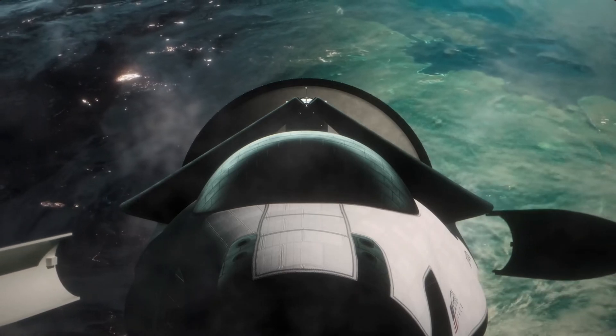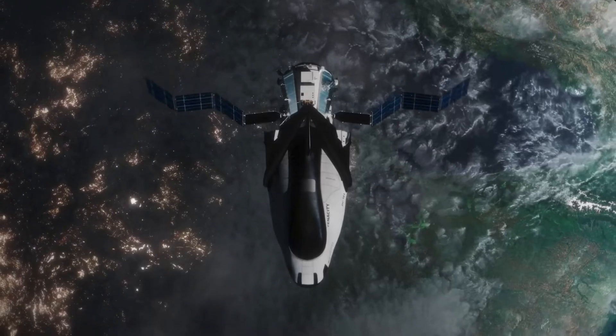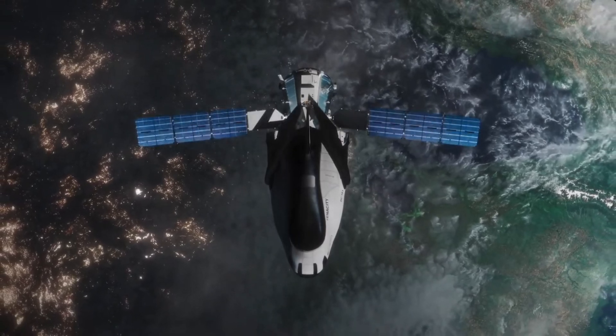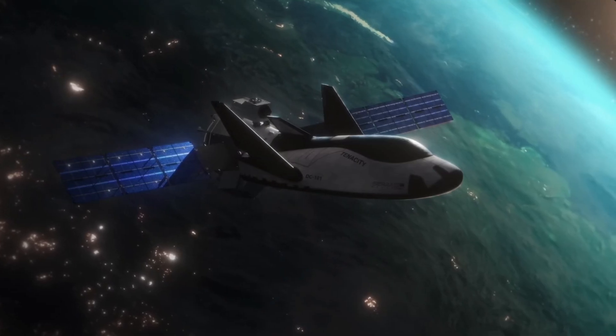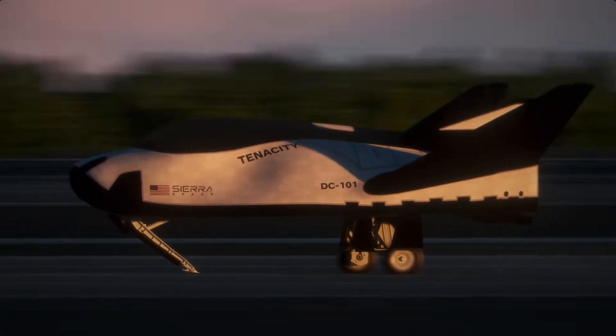Dream Chaser is set to revolutionize by becoming one of the only private companies carrying goods to the ISS, superseding all other space capsules thanks to its superior features and the ability to land at any functioning airport, making space more accessible for all.